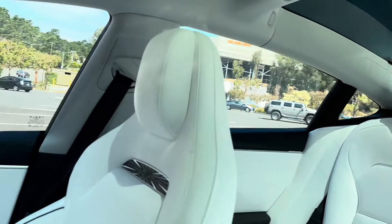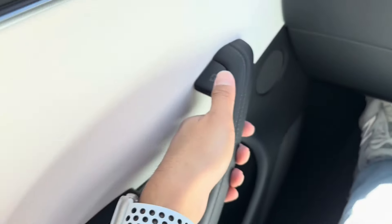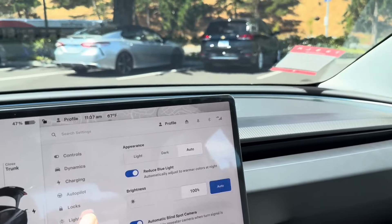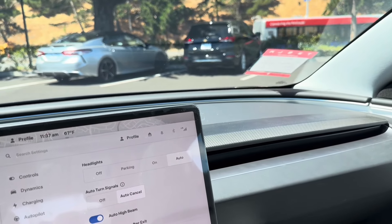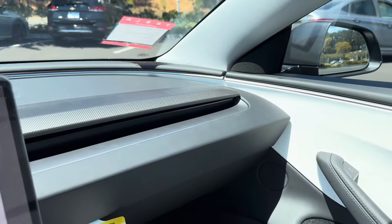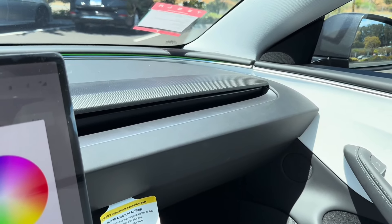Let's take a look at the interior — we have the all-white interior and then the lights, which are your accent and dome lights. You can change the accent lights to whatever color you like. As you can see it's cycling through blue, green, yellow...